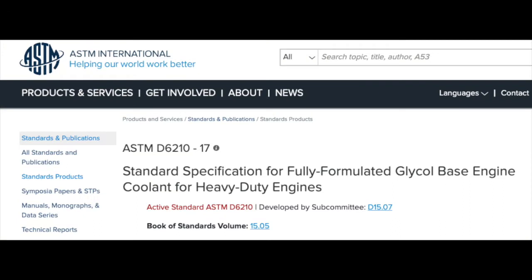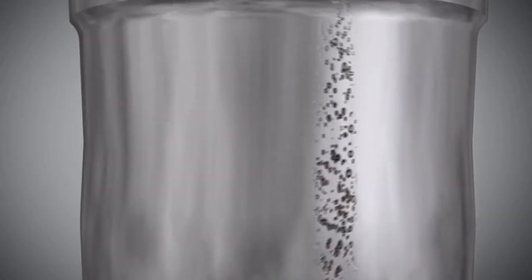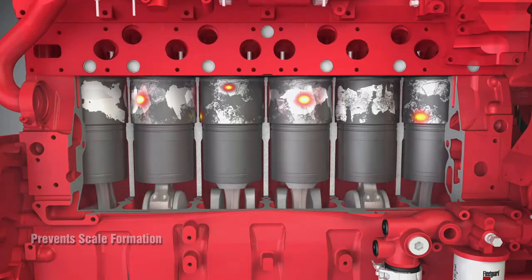The way to know if a coolant meets that industry spec is to look at the product label for the American Society for Testing and Materials spec — ASTM D6210. This ensures that the coolant will protect the engine from liner pitting and hot surface scaling, two common cooling system problems that can occur in heavy-duty diesel engines today.